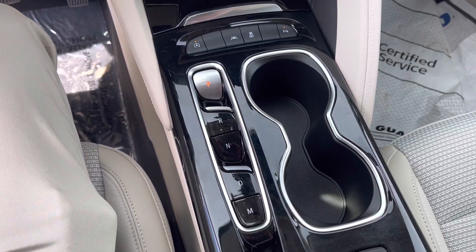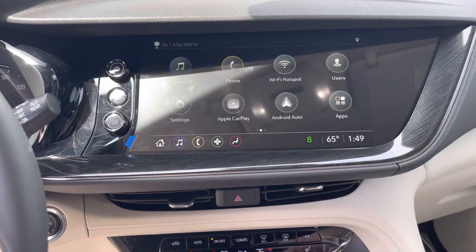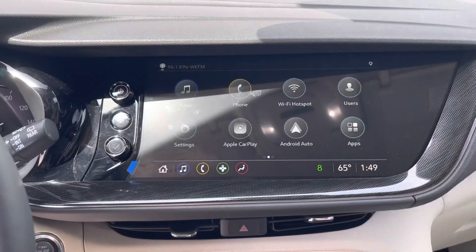It's an automatic transmission — it actually has nine speeds, so it's very fuel efficient. There's also a big touchscreen radio as well.